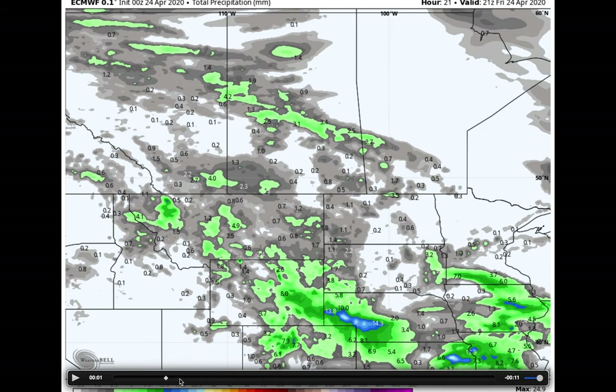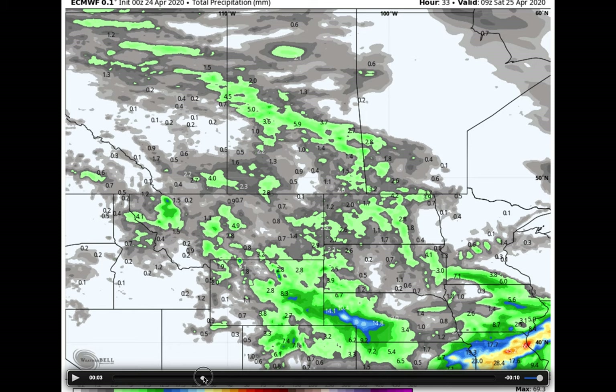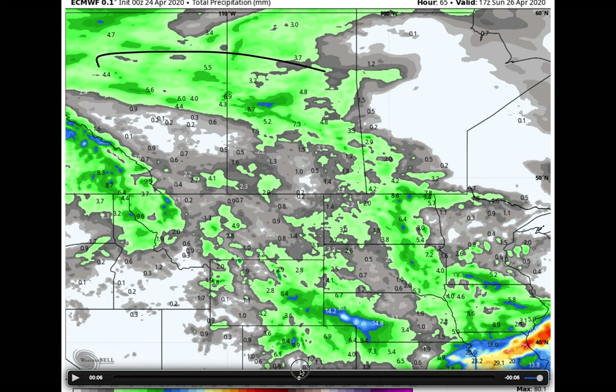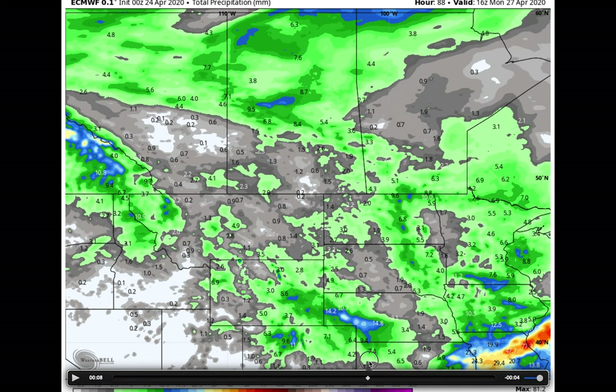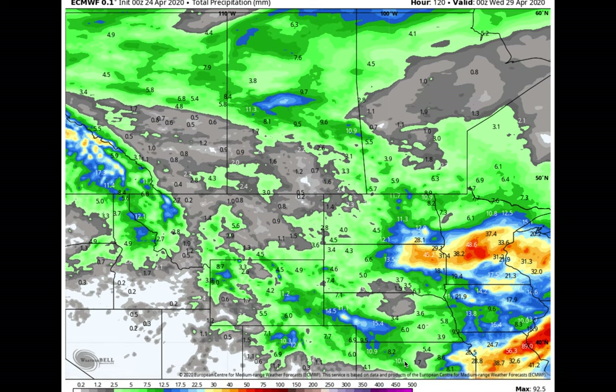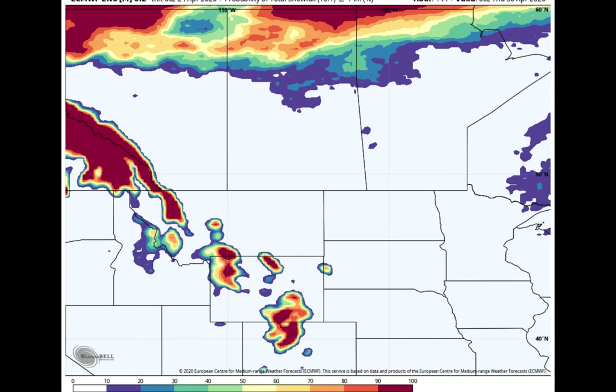Looking at total precipitation over the next week accumulating in loop form, we're seeing pop-up showers and thunderstorms bringing very light precipitation in very isolated fashion. Most people remain dry over the next 48 hours or so. As we go from Saturday night into Monday, that storm system tracks across northern portions of the prairie, with more significant measurable precipitation generally falling north of Highway 16 — still only about 5 to 15 millimeters. Really no one across Alberta, Saskatchewan, and Manitoba is going to get soaked over the next week. For snowfall, looking at the probability of an inch or more, you'd have to head well into northern Alberta, northern Saskatchewan, and far northern Manitoba near the Northwest Territories border to find any accumulating snow.